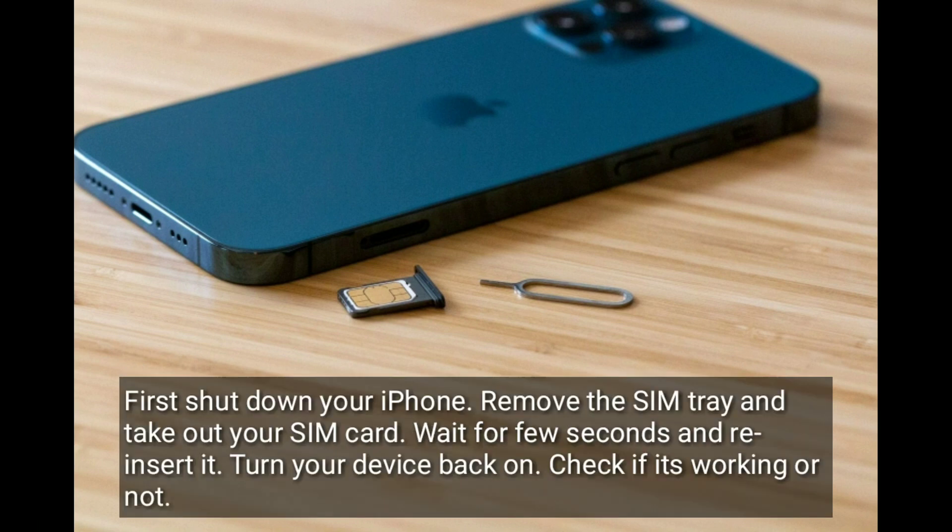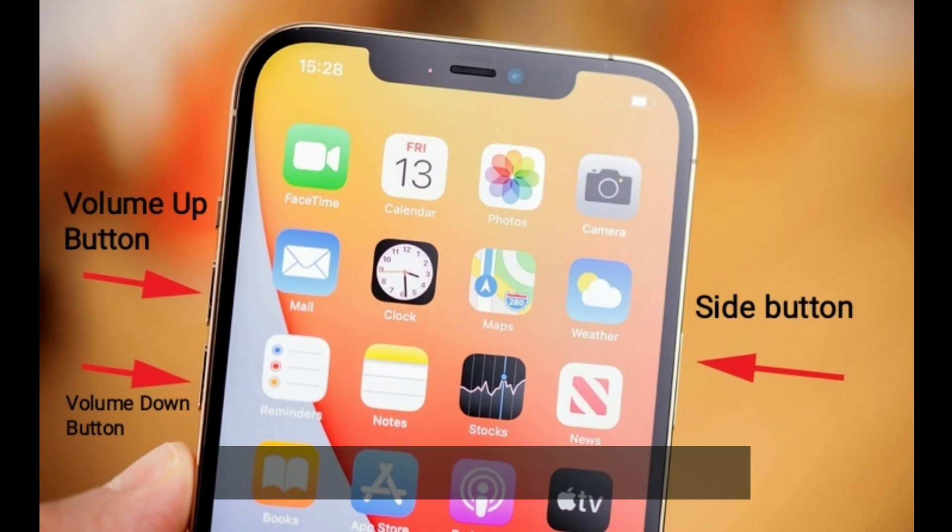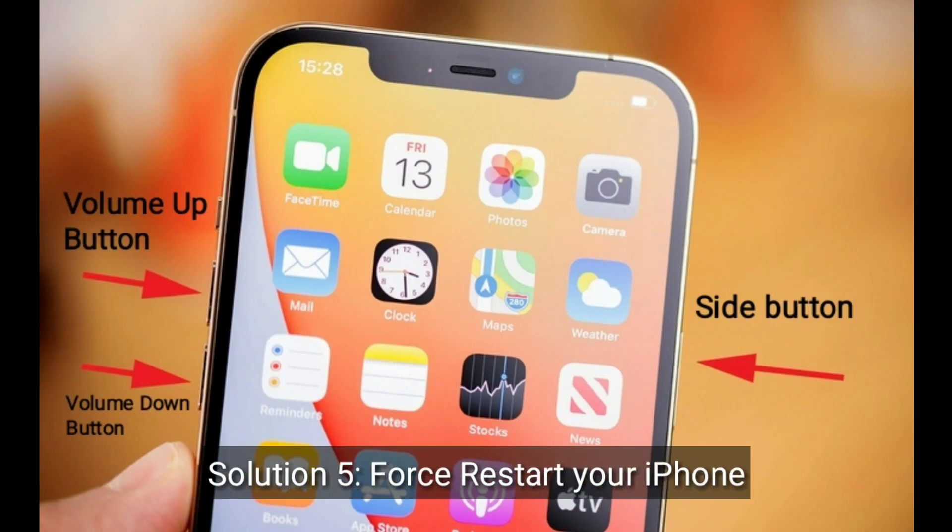Solution four is to remove the SIM card and reinsert it. First, shut down your iPhone, remove the SIM tray, and take out your SIM card. Wait for a few seconds and reinsert it. Turn your device back on and check if it's working or not.